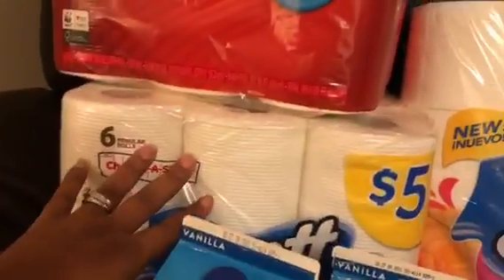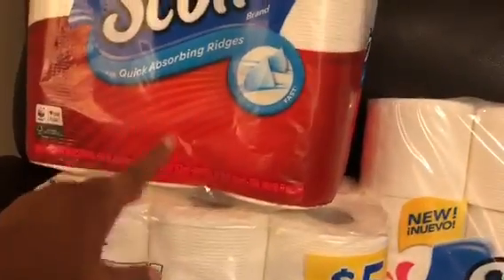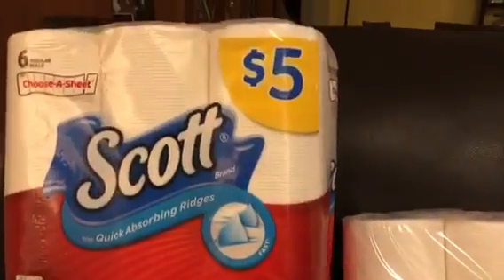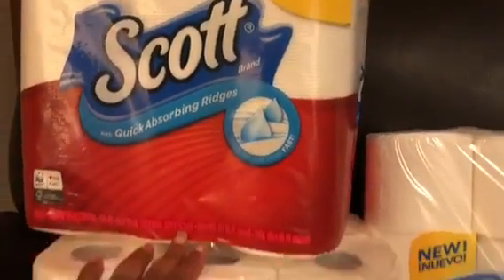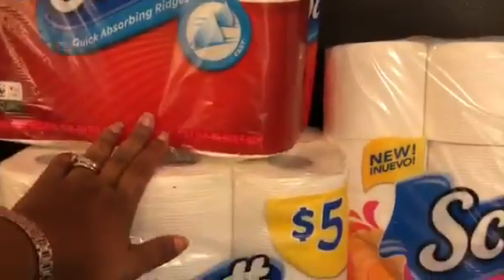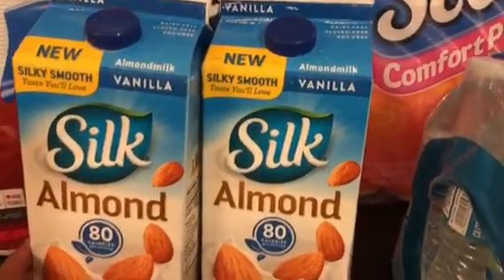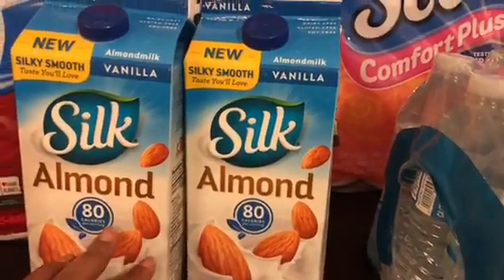The same thing applies to the paper towel — you buy one at five dollars and get the other one half price, so two-fifty plus five dollars makes it seven-fifty. The 75-cent coupons.com paper towel coupons makes it six dollars for the two.